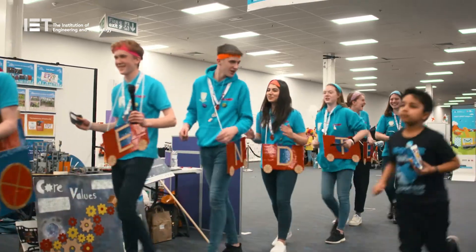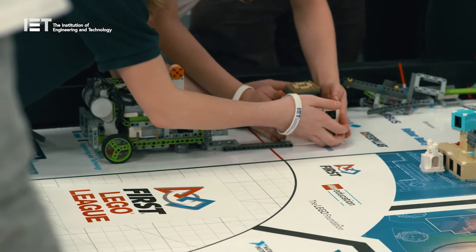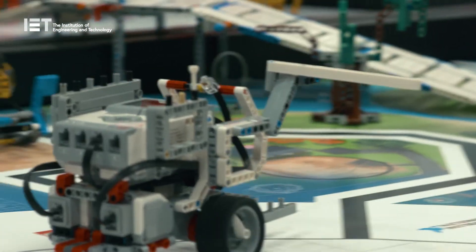On the day of an event, teams will have three two-and-a-half minute robot games, with the best score of all three counting. They also have one 30 minute judging session in which the team will present to a panel of friendly judges about their robot design, innovation project and how they've demonstrated their core values.